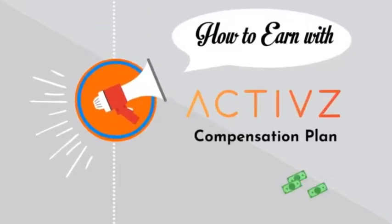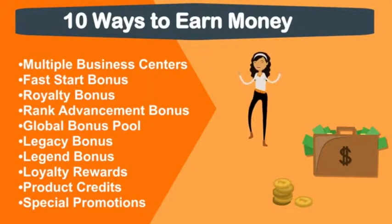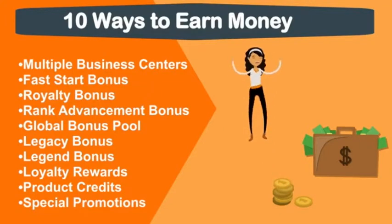Welcome to How to Earn with Actives, a brief overview of our compensation plan. There are 10 ways to earn money, and we're going to go over them very quickly in this short presentation.